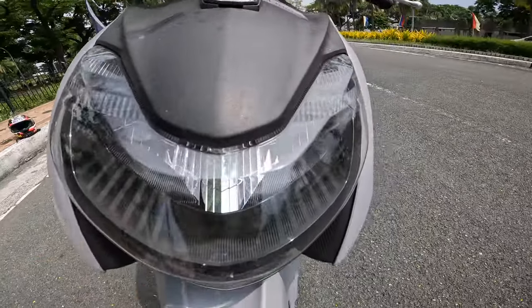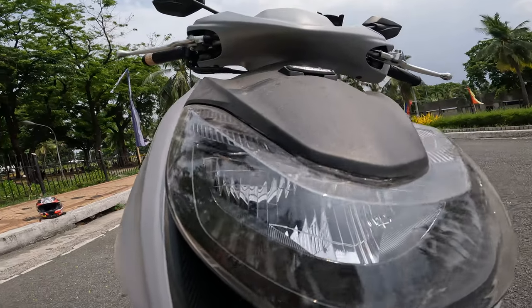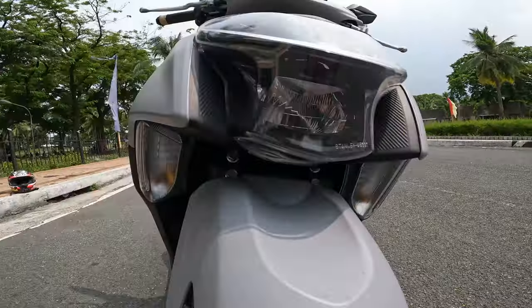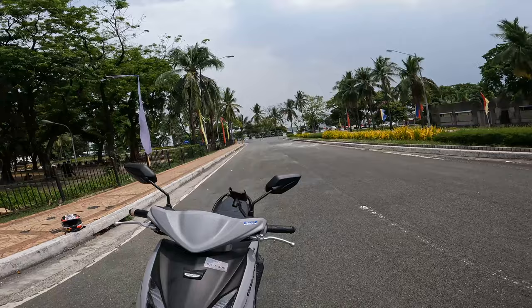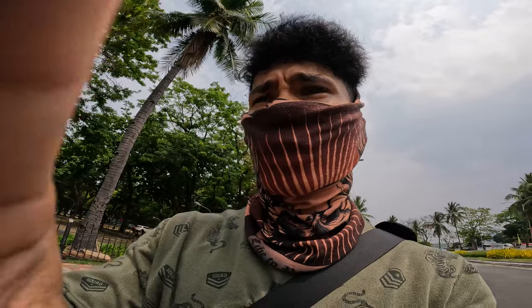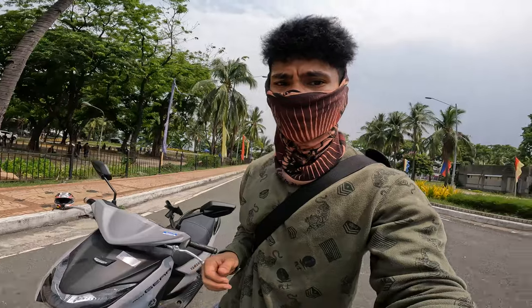There are a lot of things I love about this motorcycle because I really enjoyed riding it around the metro earlier. The only question you might have is: is this bike going to be useful for you if you're a commuter? Or will it work if you love long-distance rides? For both those questions, I can give a thumbs up. Yes, it's very comfortable.